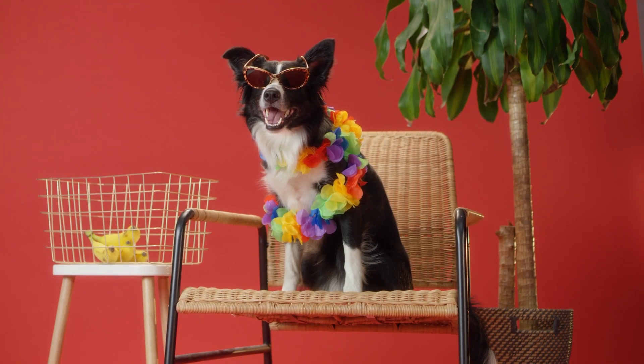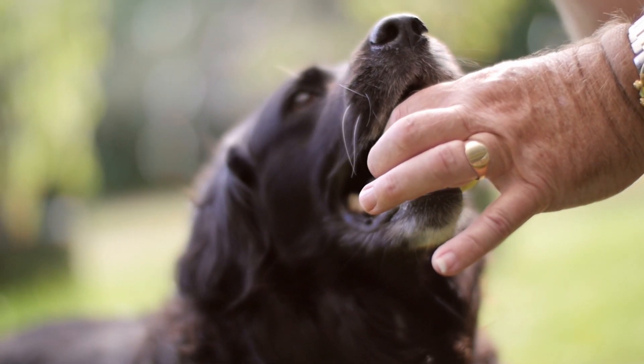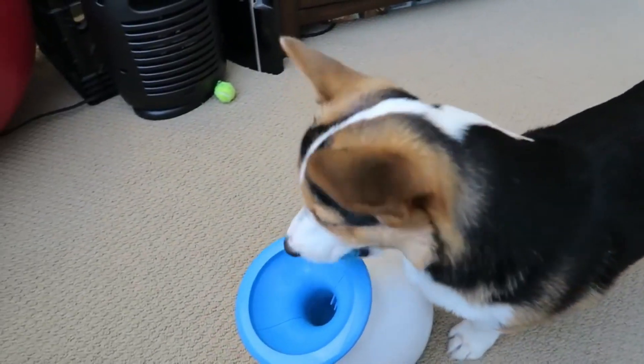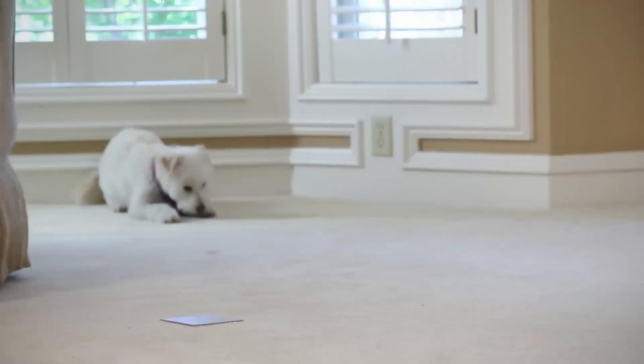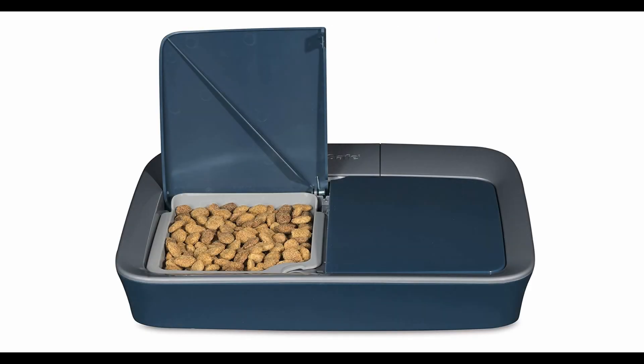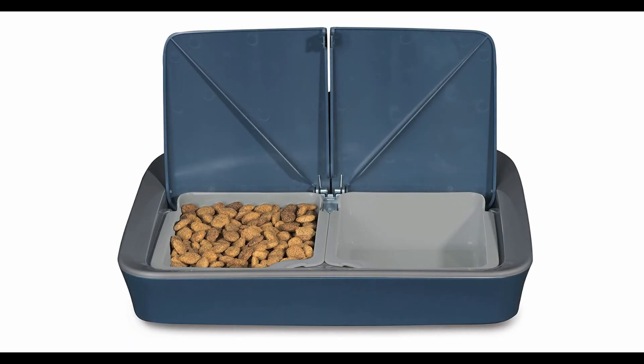Are you a dog owner looking for the best gadgets to keep your furry friend entertained, healthy, and safe? Then you're in luck because we've compiled a list of the top six gadgets for dogs that you can find online. From high-tech cameras to automatic ball launchers, we've got you covered. You can find links to all of these gadgets in the video description below. Let's start with our first gadget.